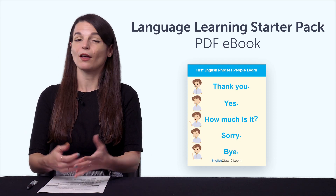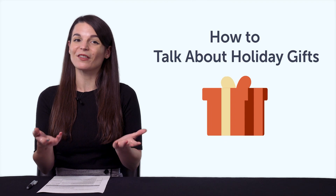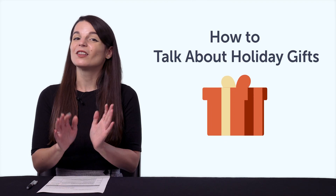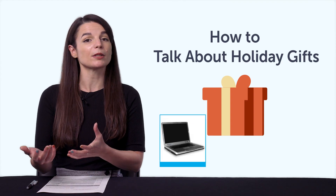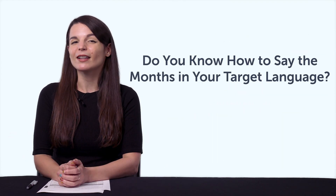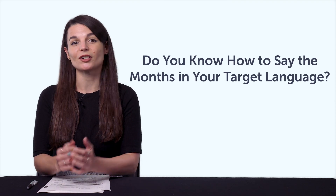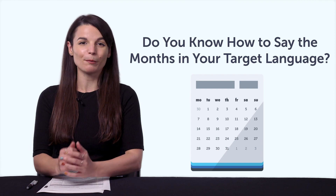Third, how to talk about holiday gifts. What gift do you want the most this holiday season? With this quick vocab lesson, you'll learn common gift vocabulary, like laptop, camera, money, and more. Fourth, do you know how to say November or December in your target language? If not, then this one-minute lesson will teach you all the months of the year.